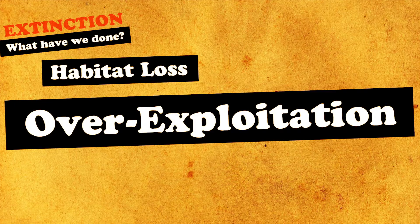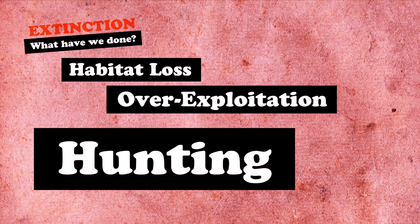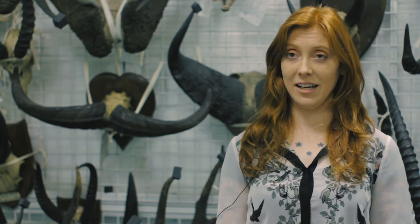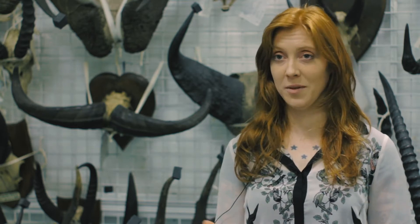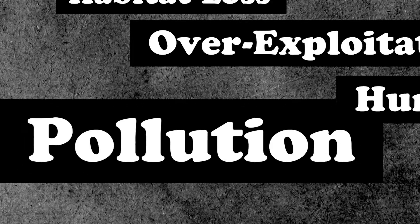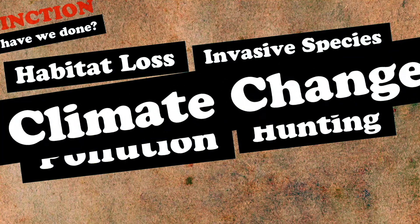The second reason is over-exploitation — hunting too many species, hunting them too much so that the natural birth rate is less than the death rate. But there are other causes for extinctions due to humans as well: we have pollution, there are invasive species, and then of course we've got the increasing problem of climate change.